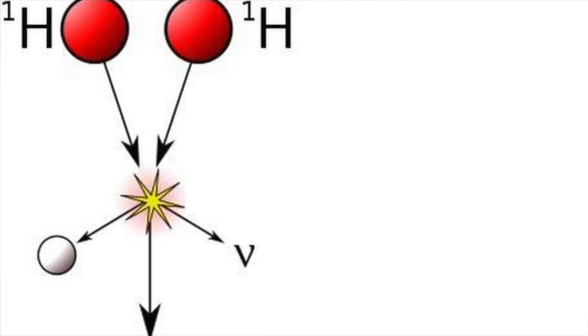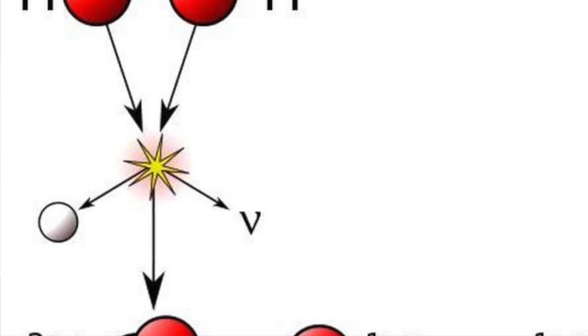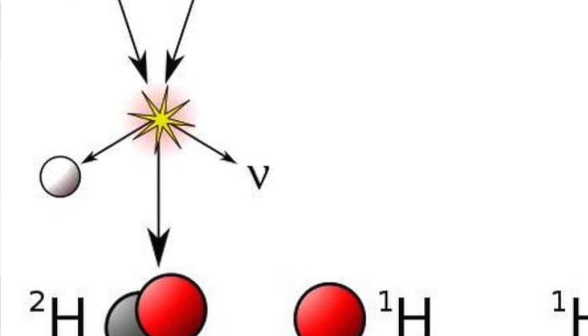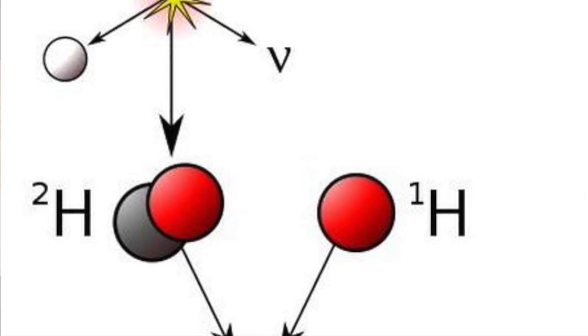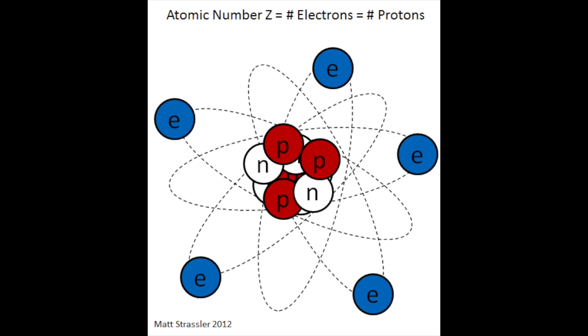The whole PP1 chain begins with two hydrogen atoms fusing to create a heavier form of hydrogen called deuterium. In this reaction, a positron and neutrino will be emitted. A positron is a positively charged electron, and a neutrino is essentially an electron with no charge and almost zero mass.